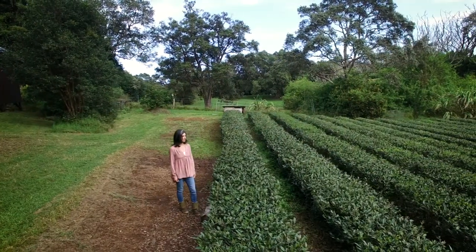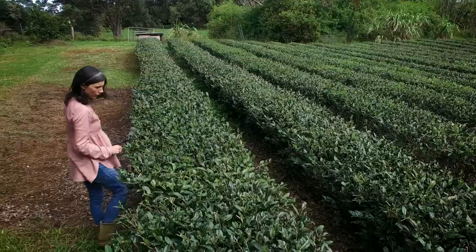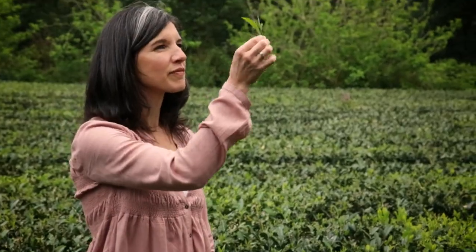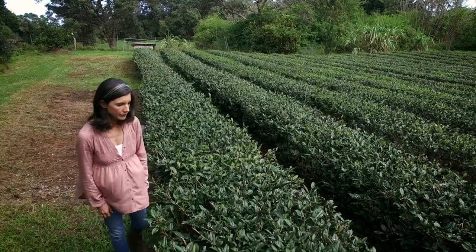We're certified organic here at Mauna Kea Tea. Our belief that nature knows best means that each step of the way, we need to be completely in tune with our natural setting.